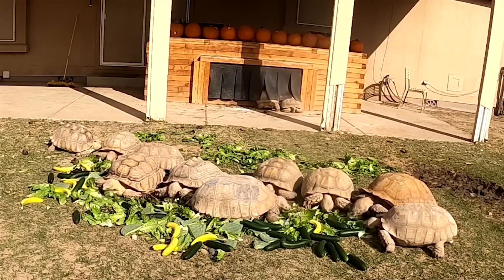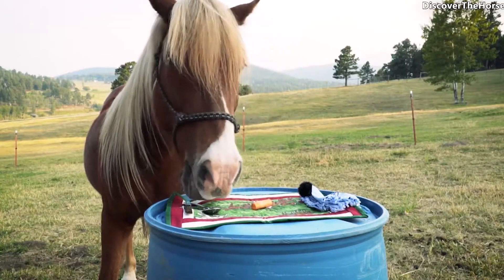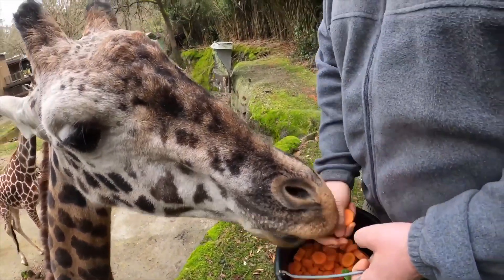Herbivores, such as cows and horses, get their energy from fibrous plants, mainly cellulose. Their diets are rich in carbohydrates from plants and are packed with vitamins, minerals, and antioxidants.